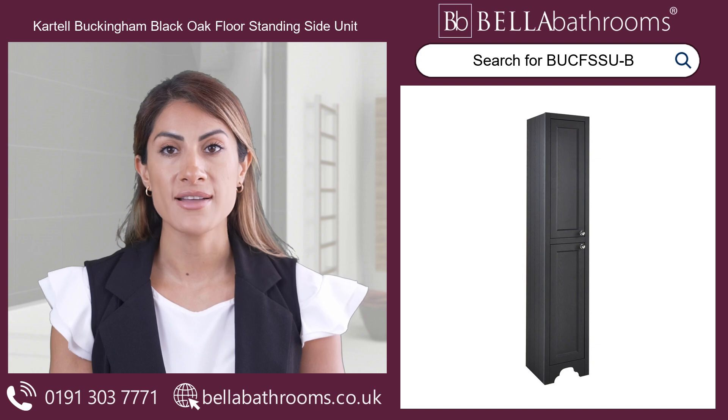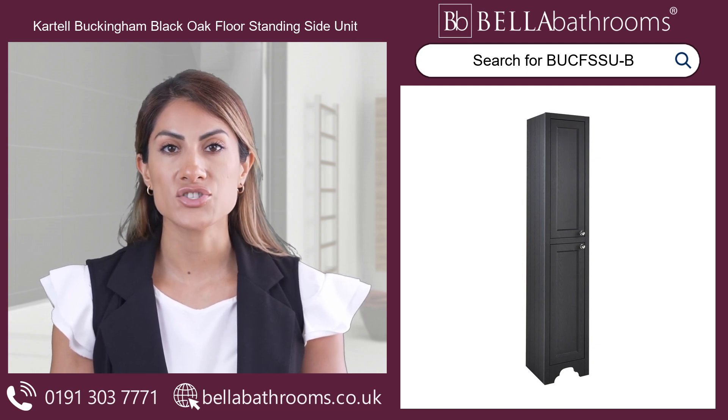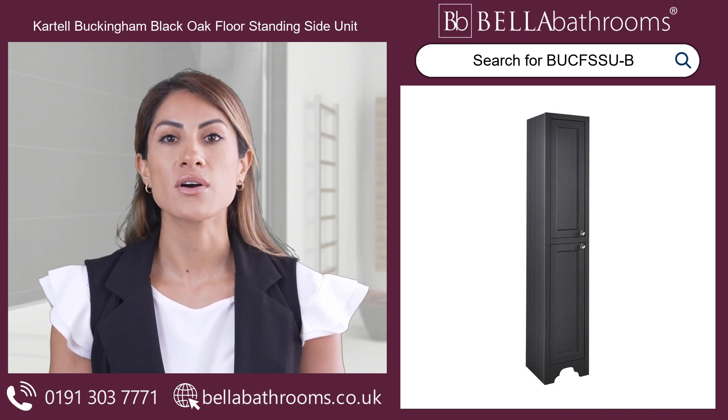Discover this, and the rest of the Cartel bathroom furniture range at bellabathrooms.co.uk.